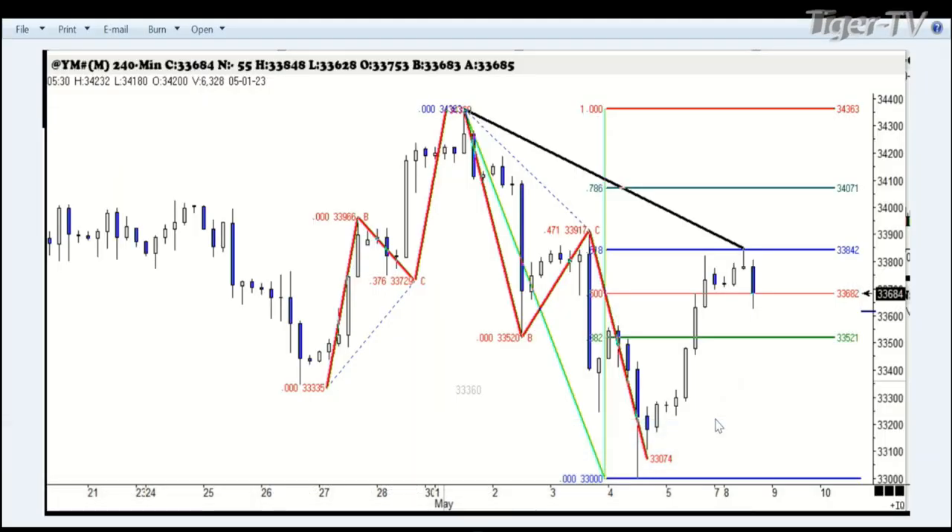We're going to start out today by looking at the Dow Jones Industrial Average E-Mini. The Dow Jones Industrial Average Index itself will not show the same pattern because the exact 61% retracement came in at around 3 o'clock in the morning.